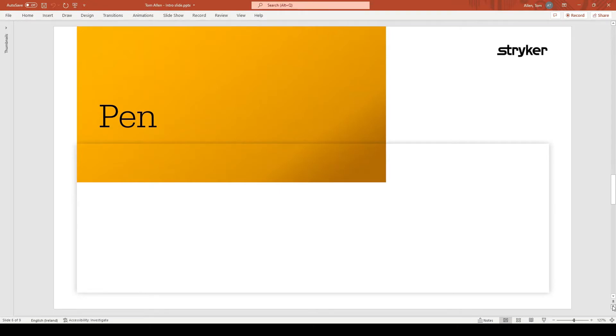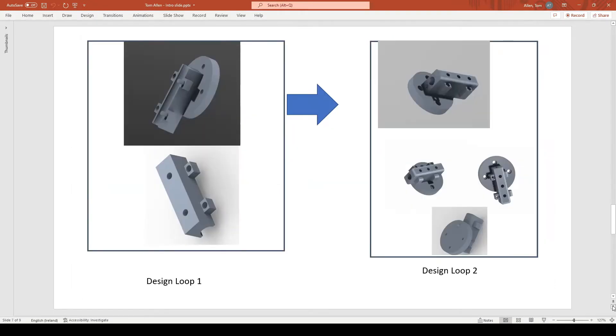The first was to create a pin fixture for a robotic arm. This had two design loops. The parts were created in Creo, then 3D printed.